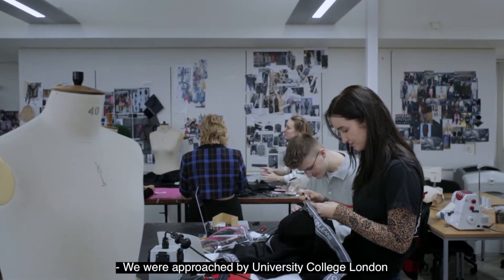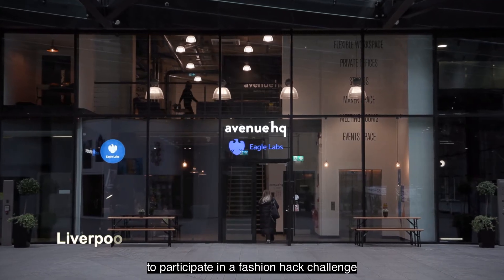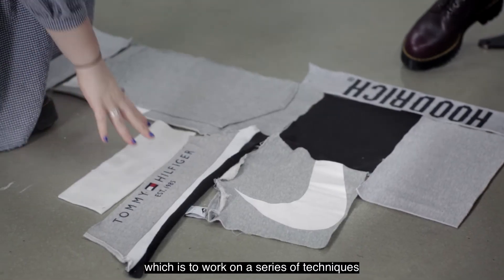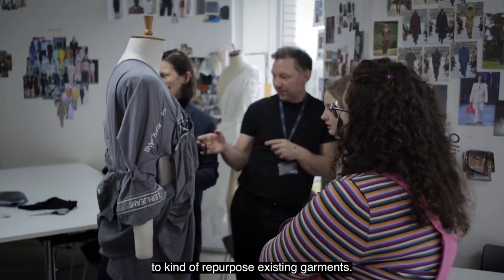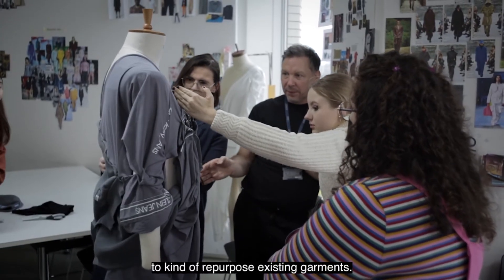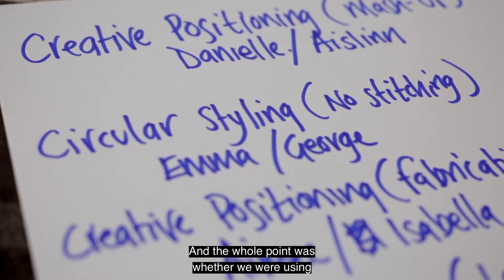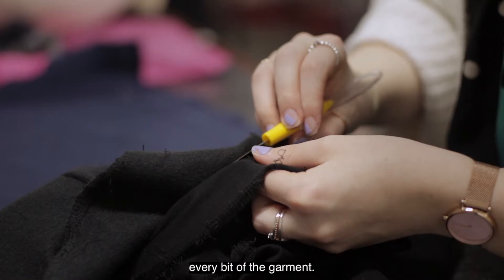We were approached by University College London to participate in a fashion hack challenge — to work on a series of techniques to repurpose existing garments. We were doing different techniques with creative pattern cutting, and the whole point was that we were using every bit of the garment.